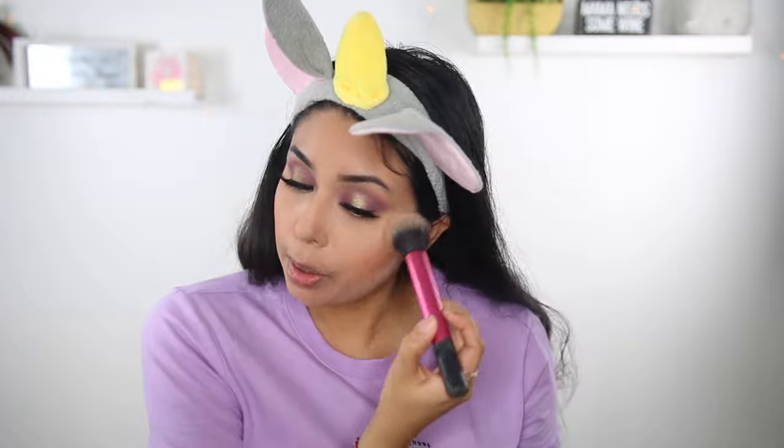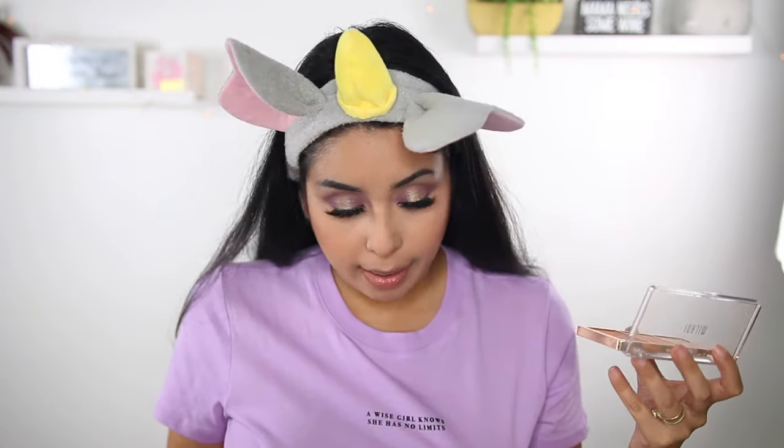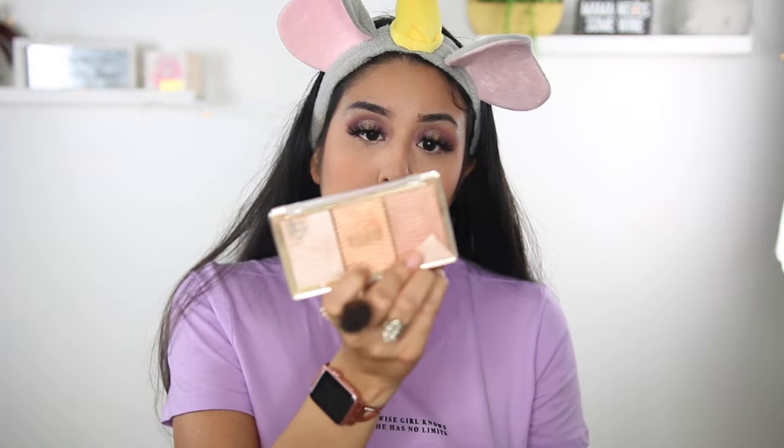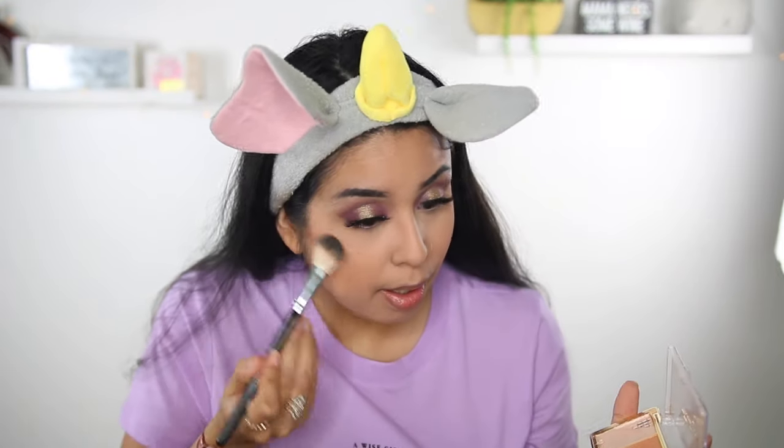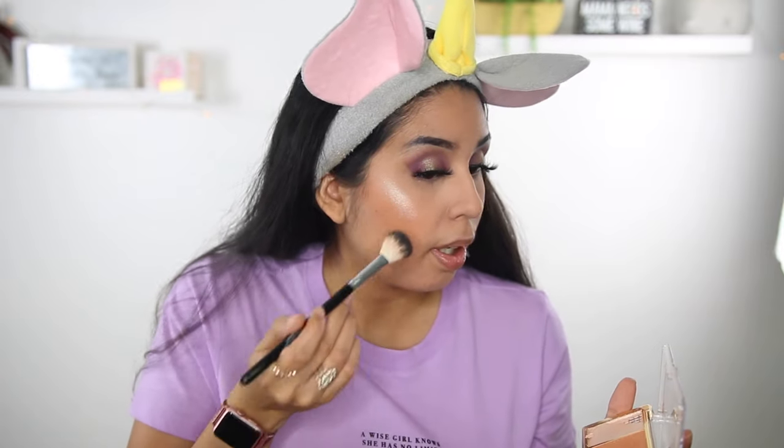Now let's move on to blush — I have the Milani Romantic Rose blush. I'm just gonna take it with a Real Techniques brush and go ahead and set it right above the bronzer. Alright, so we are almost done. I'm gonna take my highlighter and I'm using the Milani Rose Glow Highlighter. This highlighter is so pretty — look at that!